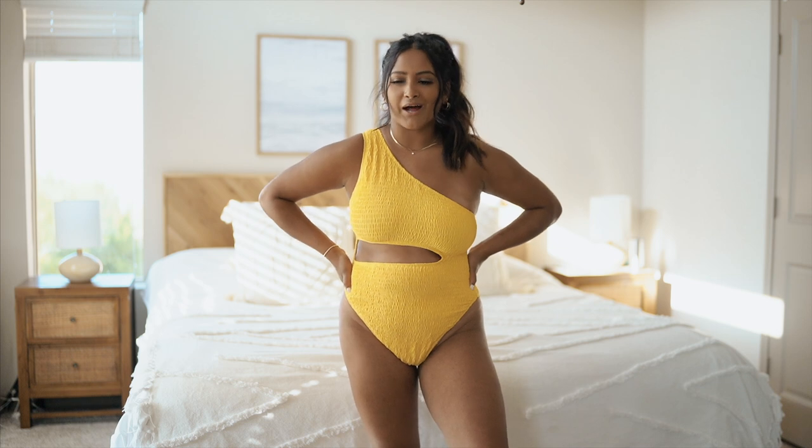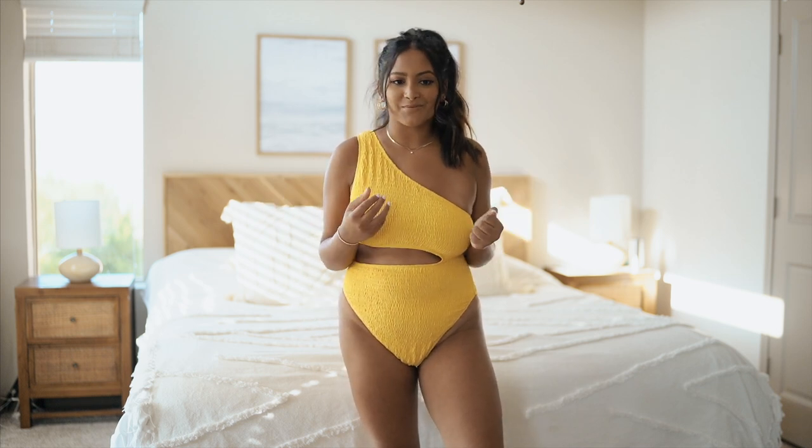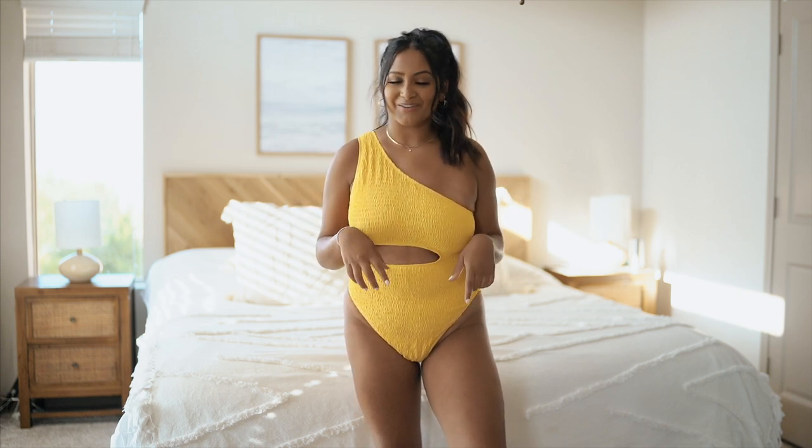I did see this really cute black swimsuit on the site but it was not in my size and I was heartbroken because it was that underwire, structured swimsuit. I'm definitely going to keep my eye on the website in case it comes back in stock, but I do love this windshield-cut trend and obviously the cutout.